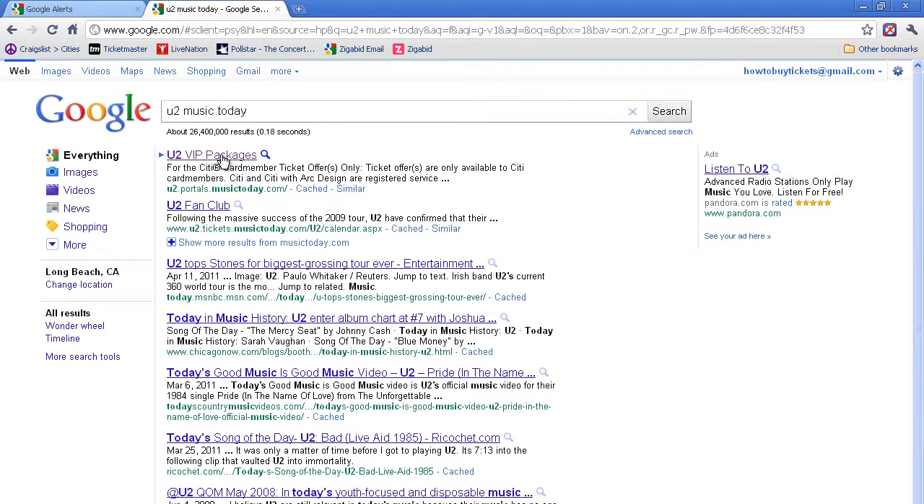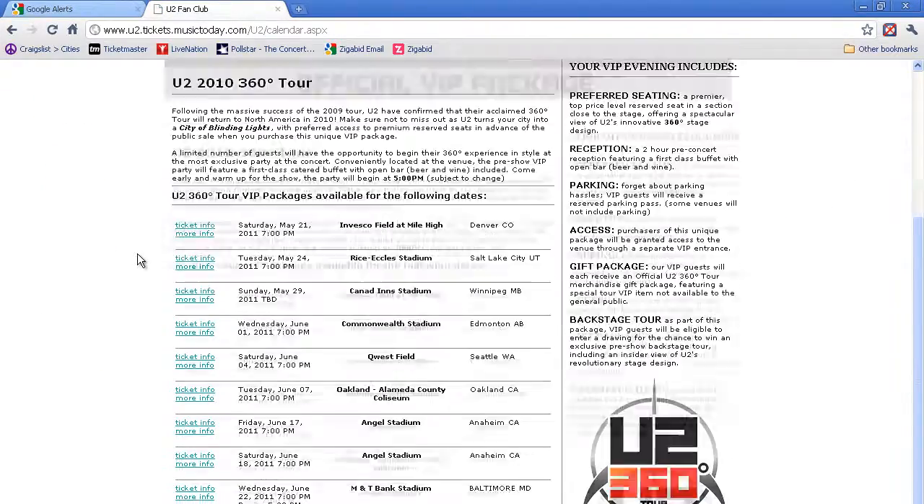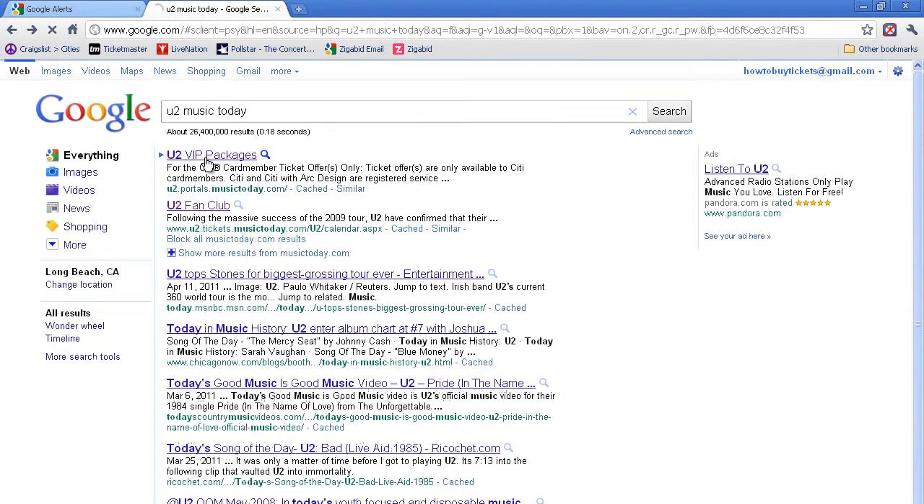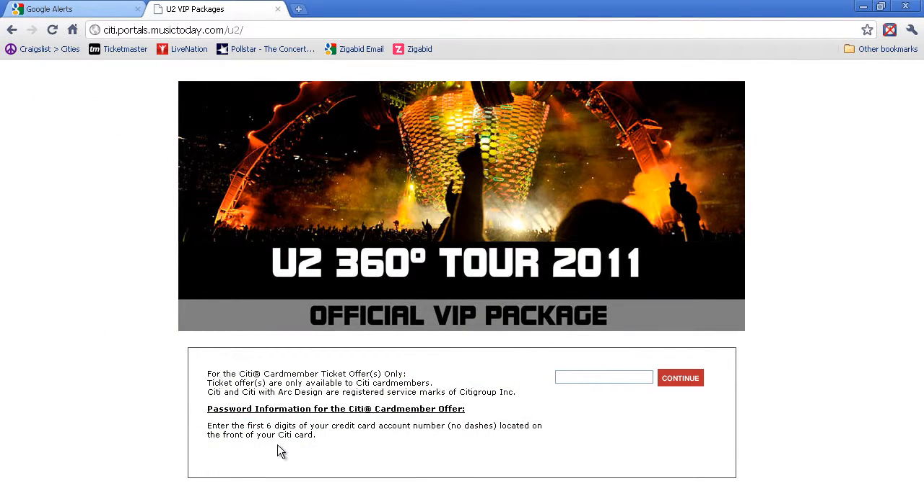Premium seats for the 2010-2011 tour were sold through Music Today, and Red Zone packages were sold on Ticketmaster at up to $500 per ticket. And for those of you who get overexcited, here's the tip: save money!